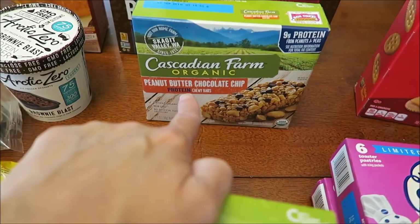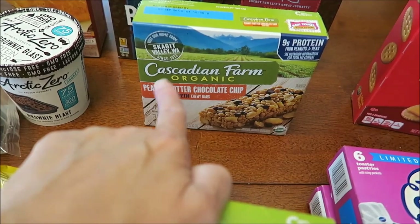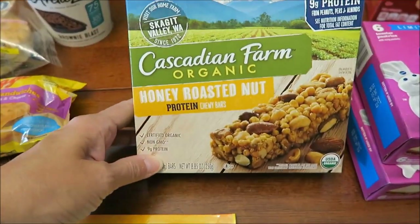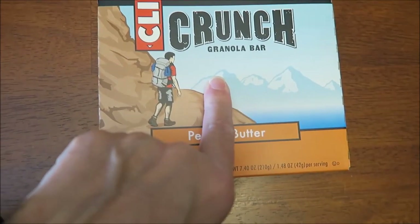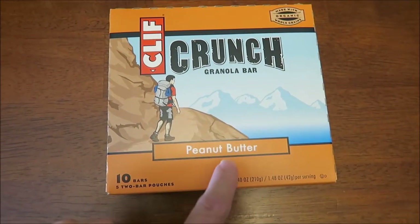Someone also recommended the Cascadian Farm Organic Peanut Butter Chocolate Chip — you'll have to forgive me, I've never said that name. And the Honey Roasted Nut. And then we bought the Cliff Bar Crunch because someone wants me to compare these to the Nature Valley Peanut Butter Crunch.